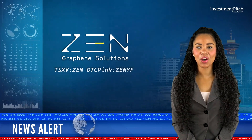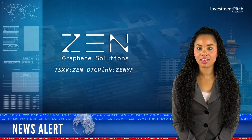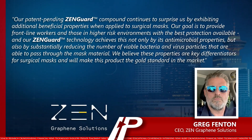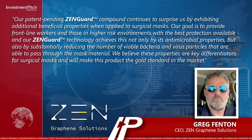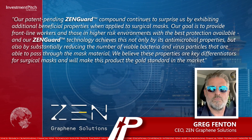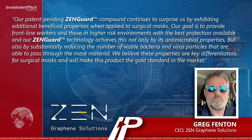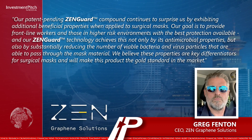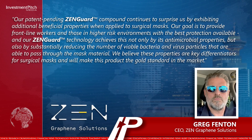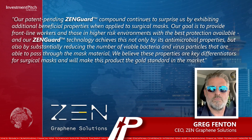Greg Fenton, CEO, added: Our patent-pending Zengard compound continues to surprise us by exhibiting additional beneficial properties when applied to surgical masks. Our goal is to provide frontline workers and those in higher-risk environments with the best protection available. Our Zengard technology achieves this not only by its antimicrobial properties, but also by substantially reducing the number of viable bacteria and virus particles that are able to pass through the mask material. We believe these properties are key differentiators for surgical masks and will make this product the gold standard in the market.